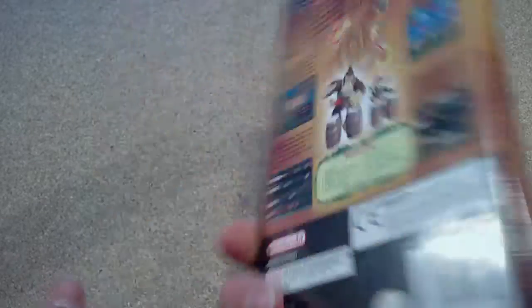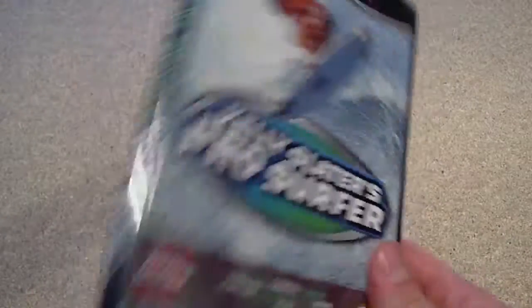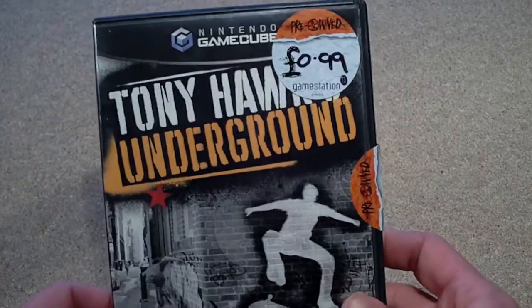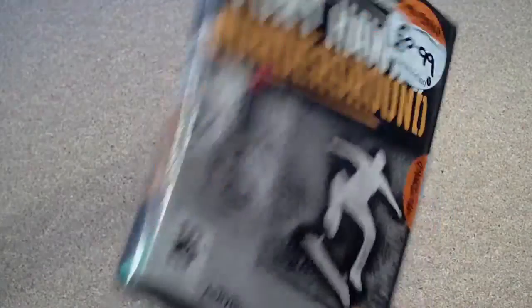Moving on quickly — I've got Donkey Konga, which came with the bongos I showed you earlier. I also got this when I bought my GameCube, 99p — I just bought it because I wanted to try out the GameCube when I got it as I didn't have any games with it. There's also the GameBoy Player disc — it's in the GameCube right now but you need that to play the GameBoy Player. And finally I've got Tony Hawk's Underground, 99p. I played this on the Xbox but didn't really like it. At 99p and complete though, I'll give it a shot.